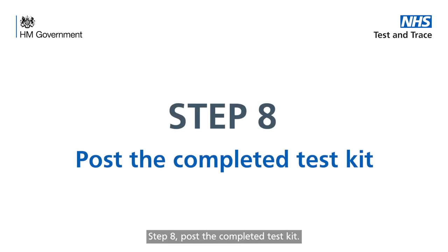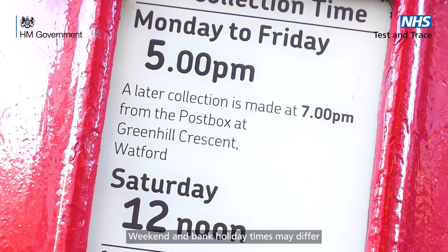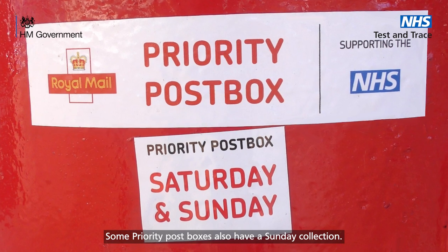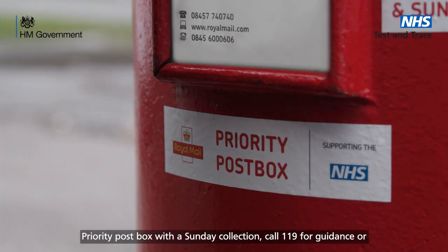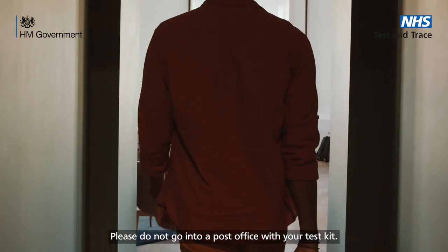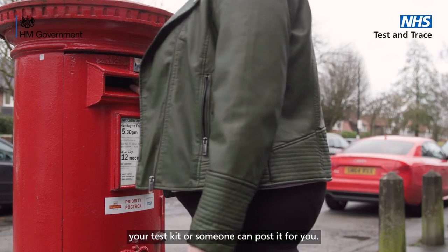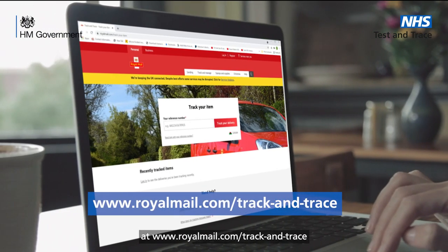Step 8: post the completed test kit. It's important that you post the completed test kit on the same day you take the test and no later than one hour before the last collection time. Weekend and bank holiday times may differ from weekdays. You should only use a post box that shows the Royal Mail Priority Post Box label as well as one of the NHS logos. Some Priority Post Boxes also have a Sunday collection. If you take your test on a Sunday and cannot get it to a Priority Post Box with a Sunday collection, call 119 for guidance or to book a courier. Please do not go into a post office with your test kit. If symptomatic, avoid contact with others, wear a face covering and do not take public transport. You can walk, cycle or drive to your nearest Priority Post Box, or someone can post it for you. You can track your delivery using your Royal Mail return label barcode at www.royalmail.com/track-and-trace.